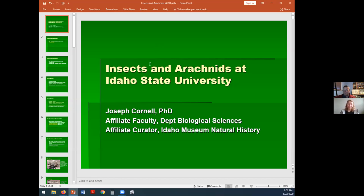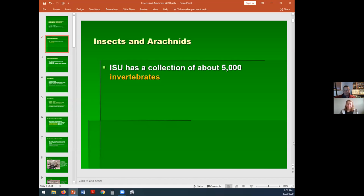We have a collection now of about 5,000 invertebrates, created while I've been teaching the two classes over the last ten years: invertebrate zoology and general entomology. So what do we mean by invertebrates? Invertebrates are animals without backbones. Fish, birds, mammals, lizards and snakes — they all have a backbone and, more importantly, a cranium. So invertebrates is just about everything that doesn't have a spine or a cranium.